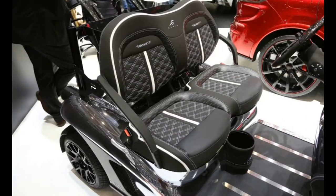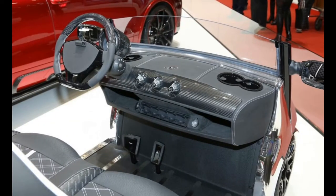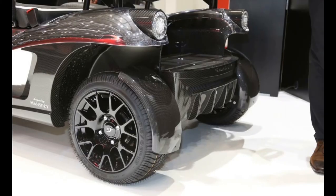With its acres of carbon fiber and chrome, this is no ordinary golf cart. It is based on a Garrya Luxury Golf Cart — yep, that's a thing — and its Mansory transformation earns it the new name Garrya Mansory Curious.